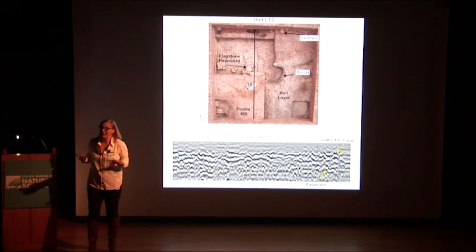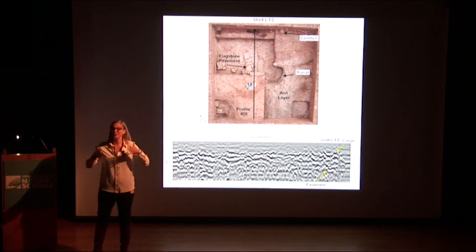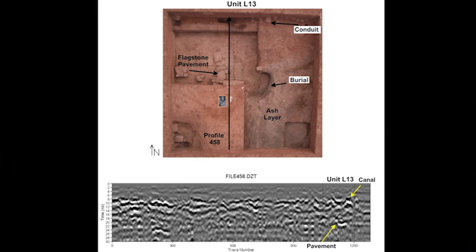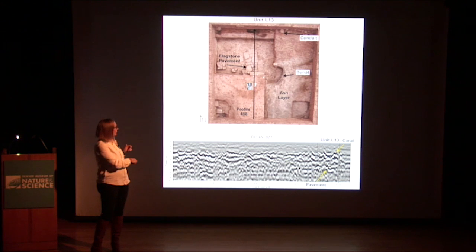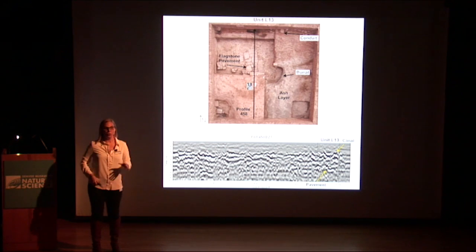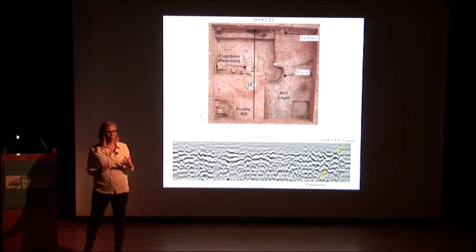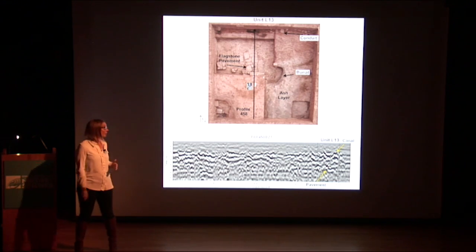So what you can do — and this is exactly what we're going to do at Magic Mountain — is use this information to excavate. This is from my master's thesis, and it's very complicated data. You see there's a reflection down here which I determined to be a pavement surface from excavating, and a higher reflection up here which ended up being the top of a conduit. By looking at this and really starting to pull it apart, you can find out a lot about what's going on below the ground without ever putting a shovel in the ground.